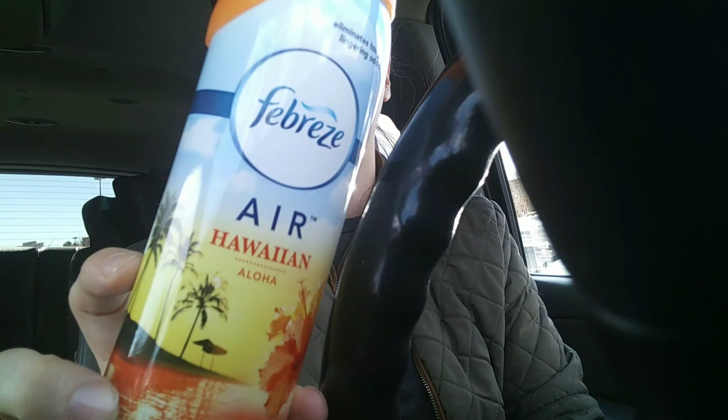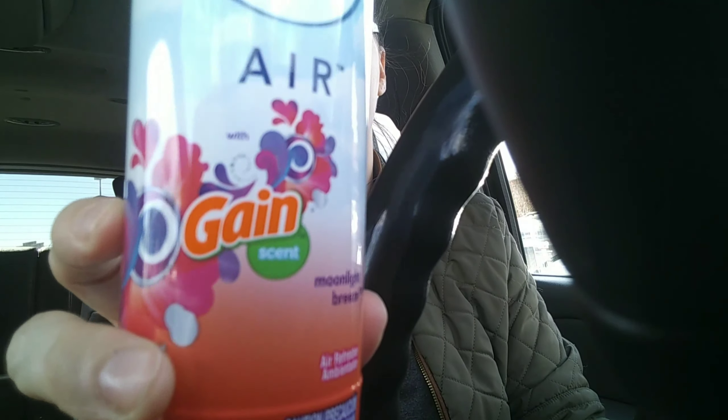I went to another Dollar General and I got four Febreze — they were three dollars each. I'm also going to insert a clip of the coupons that I used for my second haul.